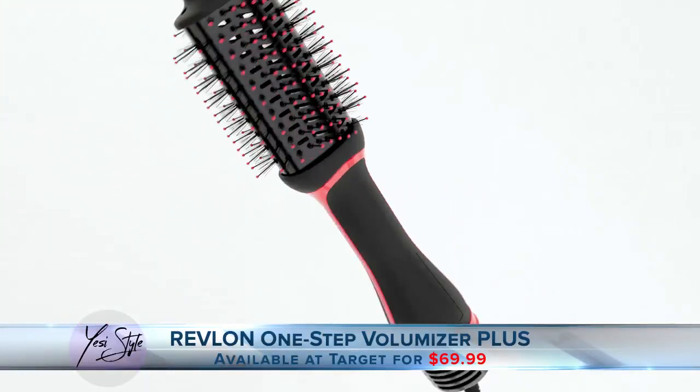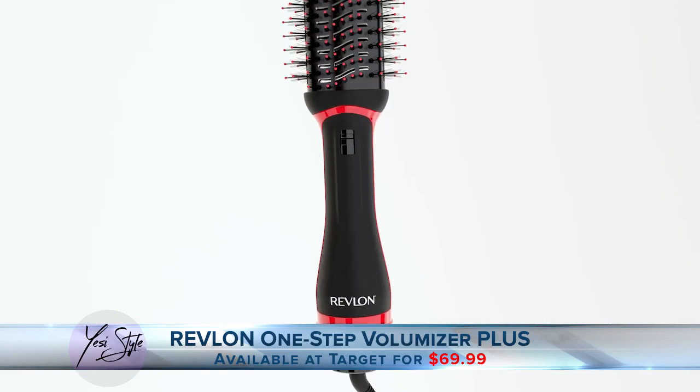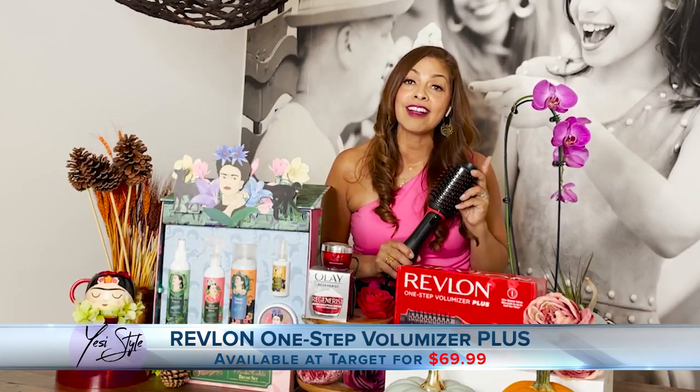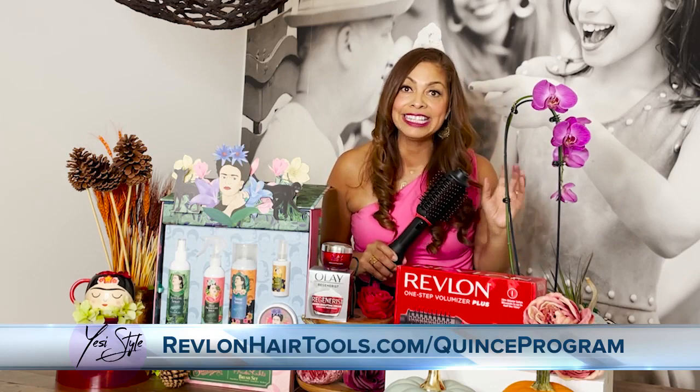The new features include a small oval head that allows you to get closer to the roots and a slimmer handle for more styling versatility. It's great for all hair lengths. And Revlon Hair Tools is hosting a contest to celebrate one of the most important moments in a young woman's life — her quinceañera.